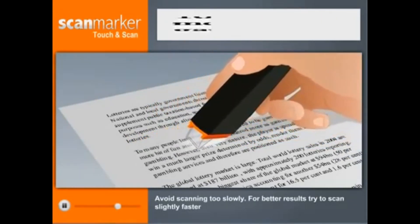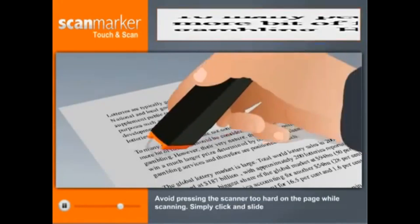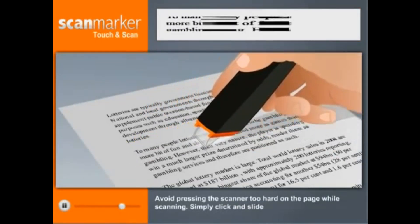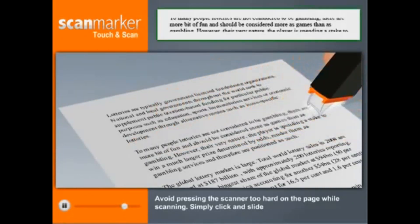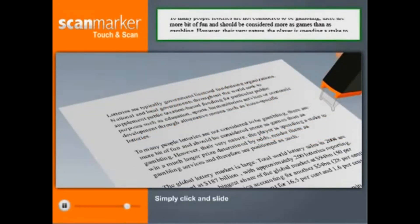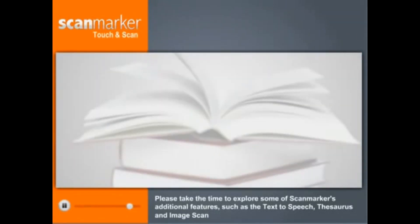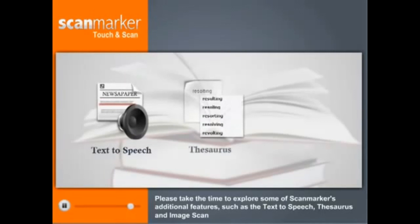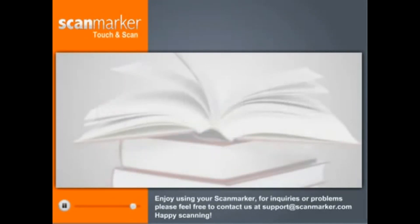Simply keep the scanned line between the two sharp ends of the tip. Avoid scanning too slowly — for better results, try to scan slightly faster. Avoid pressing the scanner too hard on the page while scanning. Simply click and slide. Please take the time to explore some of ScanMarker's additional features, such as text-to-speech, thesaurus, and image scan. Enjoy using your ScanMarker. For inquiries, please feel free to contact us at support@ScanMarker.com. Happy Scanning!